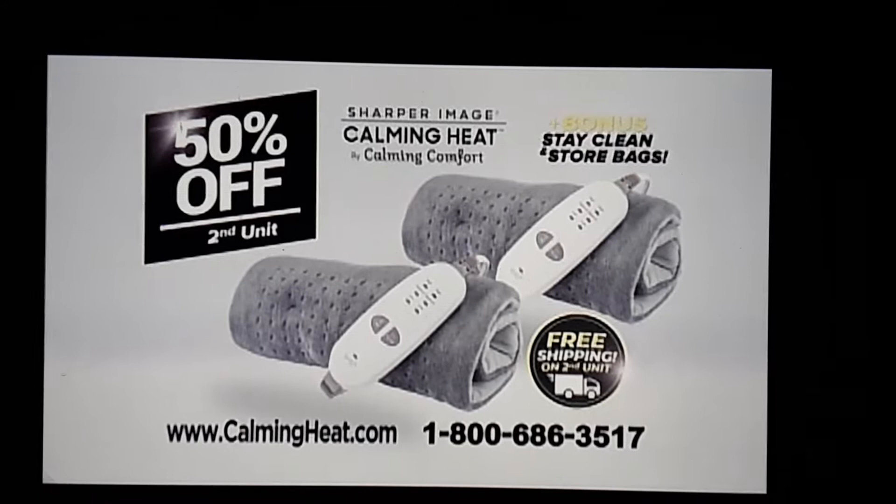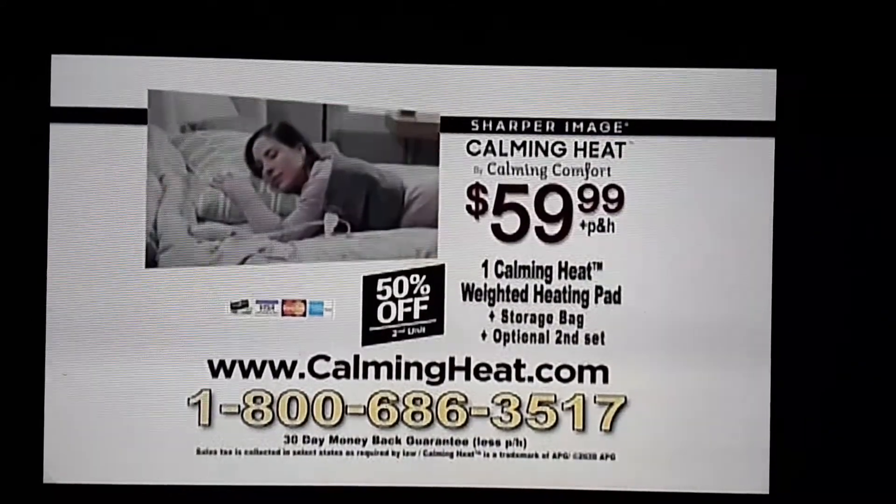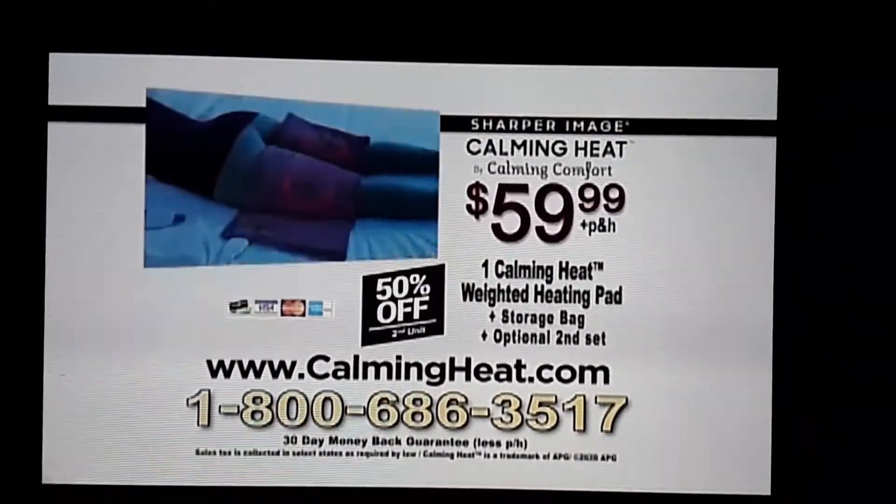That's right, free shipping. Here's how to order: call 1-800-686-3517 or go to CalmingHeat.com. Order now.